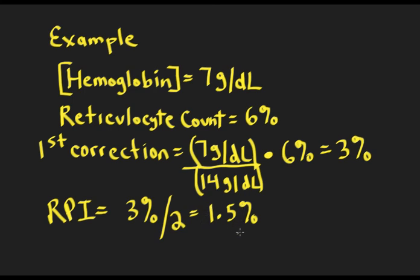When we have RPIs of less than 2, we start to think there's something the matter with bone marrow production. If it's greater than 3, we say the bone marrow is responding adequately, and it's probably a lesion outside the bone marrow — like a hemolytic process. If the hemoglobin were 11, you could still calculate an RPI, but the correction factor would be 1, so it's no different from the first corrected count.